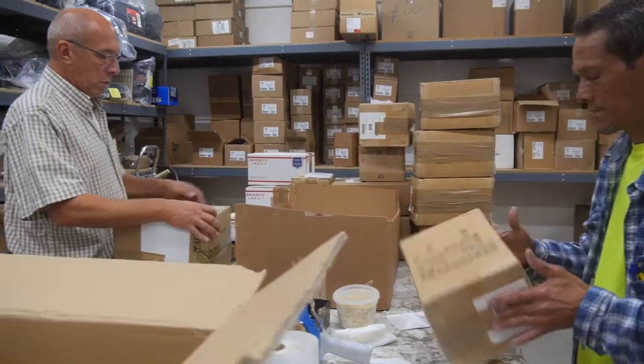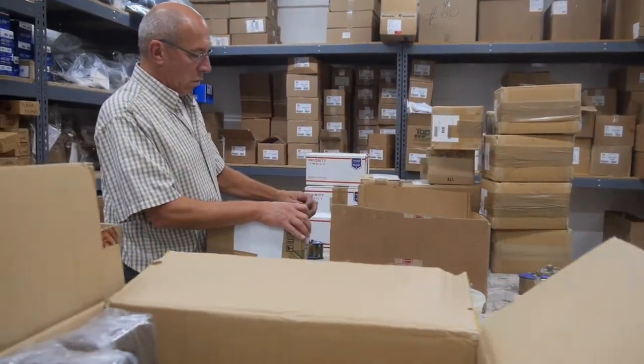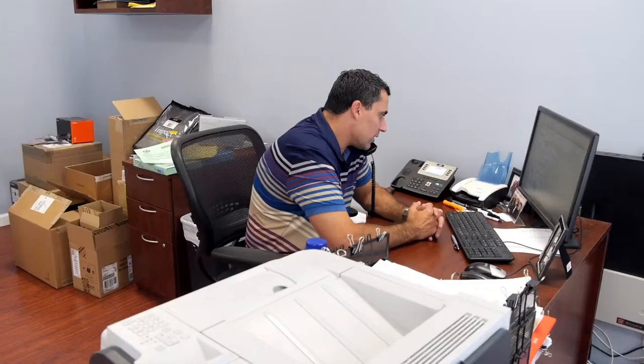As store manager, I would definitely recommend SellerCloud. It's just easy. It's fast. You can't live without it at this point. SellerCloud came recommended to me and I would definitely do the same for someone else. It's opened the doors to a lot of things for me. It allows us to do a lot more business in a shorter period of time.